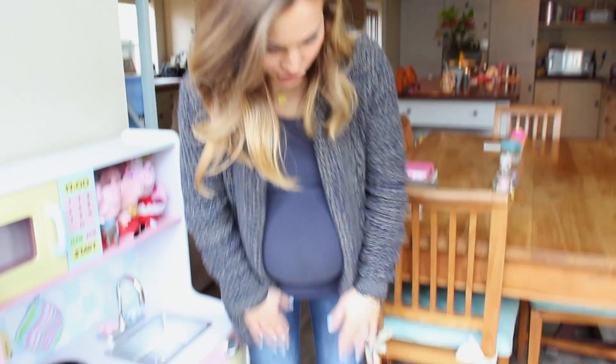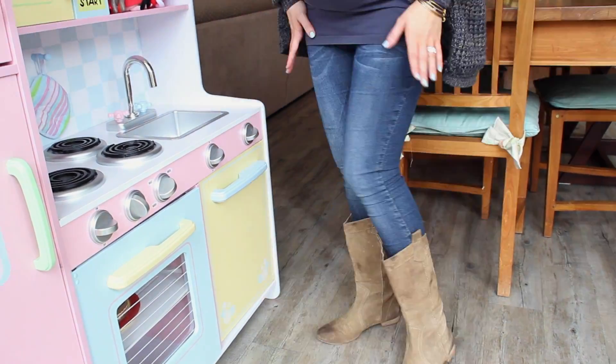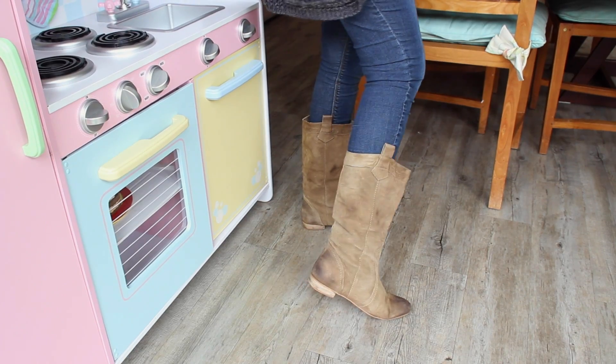My jeans are the same as last week's — the ASOS maternity jeans. These are my favorite to wear the whole pregnancy. My boots are also I think the same as last week. These are from ASOS and I got them about three or four years ago.